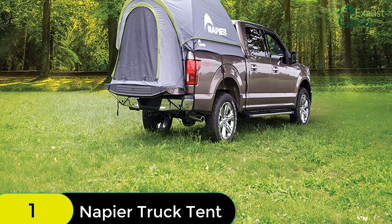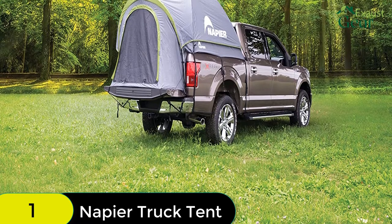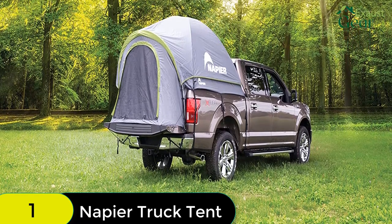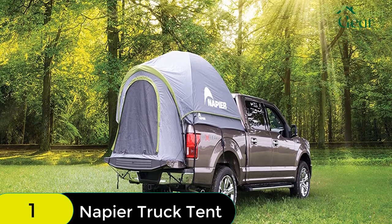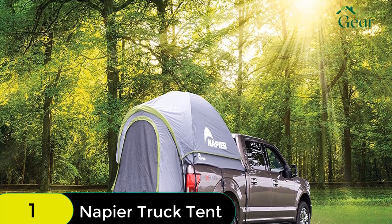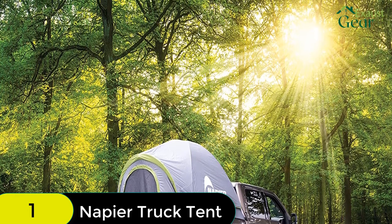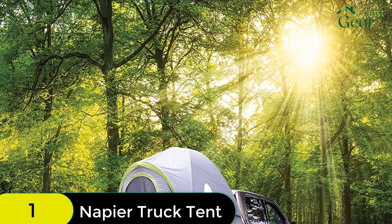This truck tent is made of polyester and mesh, and features two large windows for optimal ventilation. The large interior area has ample headroom, and the full rainfly provides ultimate weather protection. Plus, with every Backroads Truck Tent purchased, a tree will be planted through Napier's partnership with Trees for the Future.